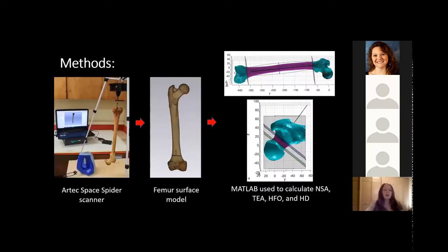To begin my project, I brought the Artec Space Spider scanner to the Cleveland Museum of Natural History and the American Museum of Natural History, where I collected surface scans of the left and right femora of 56 humans and 58 chimpanzees. These surface scans were imported into Artec Studio software, where I created 3D surface models for each femur. These models were then imported into MATLAB, where we calculated all measurements. Once the dataset was complete, we imported it into SPSS statistical software to test whether the left and right femur were significantly different for each measurement, whether humans or chimpanzees were more asymmetric, and whether there was directionality in these asymmetries.